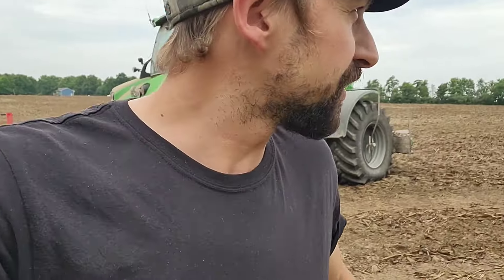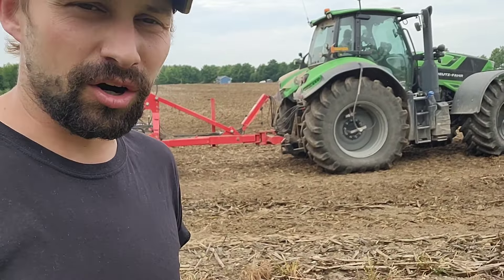Dad's going to start disking here in this field that we're putting sorghum in, to get the manure worked in.